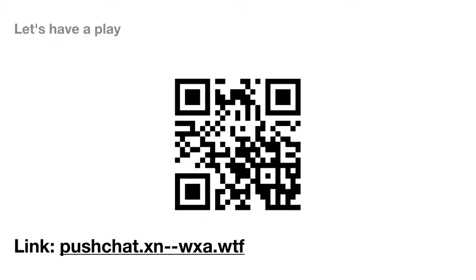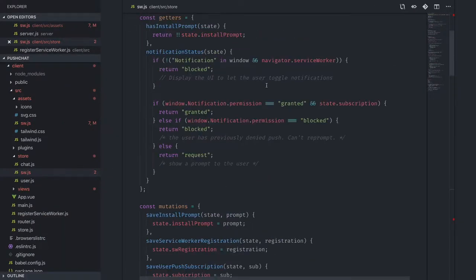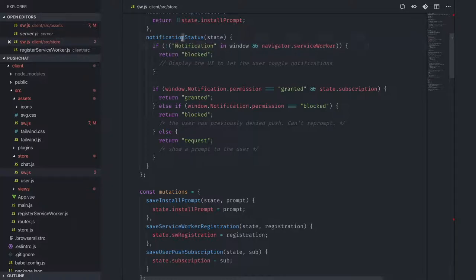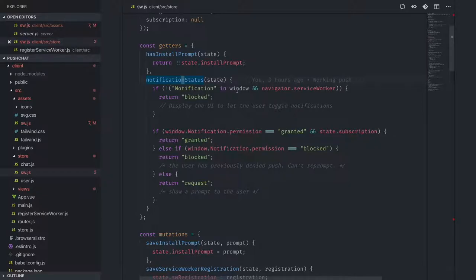You guys joined fast — clearly I should have implemented proper scrolling. Down at the bottom of the UI there's a button that says 'enable notifications' in the side nav. On iOS it will say 'notifications are blocked'. In my store I have a notification status check that detects whether the Notification API is available in the window — this check fails on iOS and old IE, so iOS users get a blocked message.